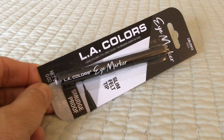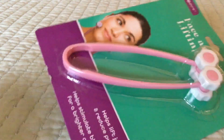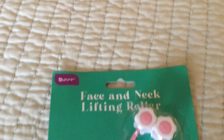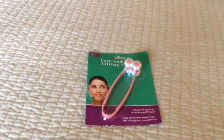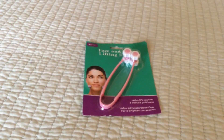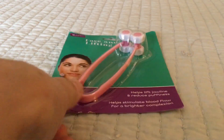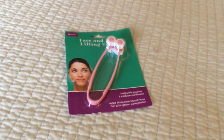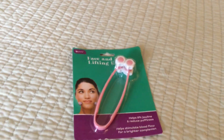I got this slim felt-tip smudge-proof eye marker from LA Colors. And I am obsessed with this — it's called a face and neck lifting roller. It says it helps lift the jawline and reduce puffiness. I just started using it yesterday. As a massager alone it feels really good — you place it under your chin and roll it up toward the back of your ear. It gives your face a really good massage. I love this.